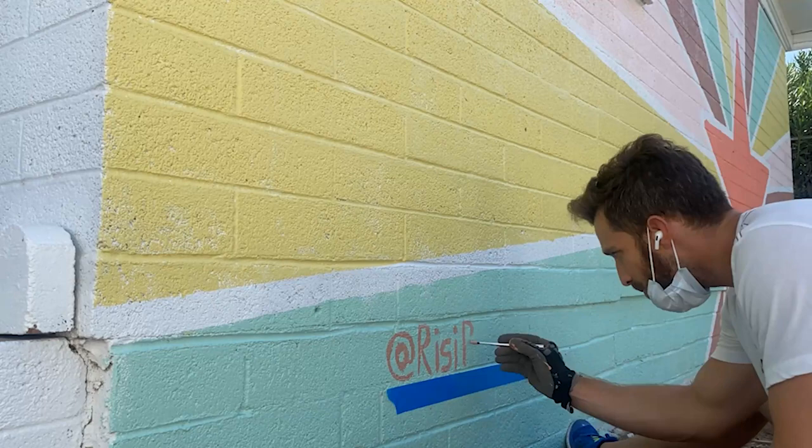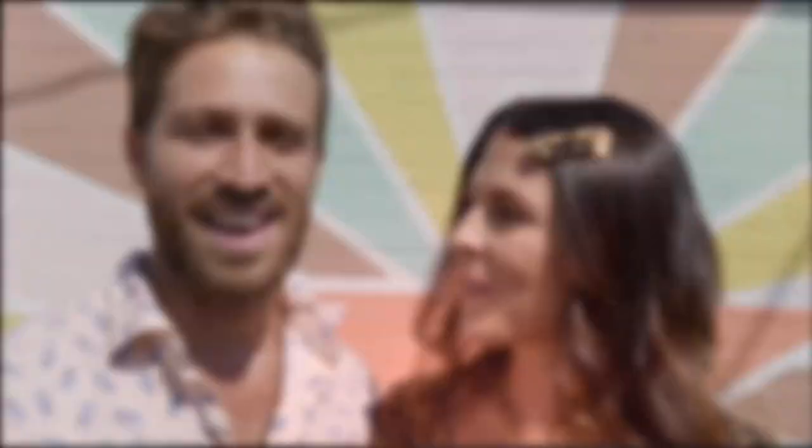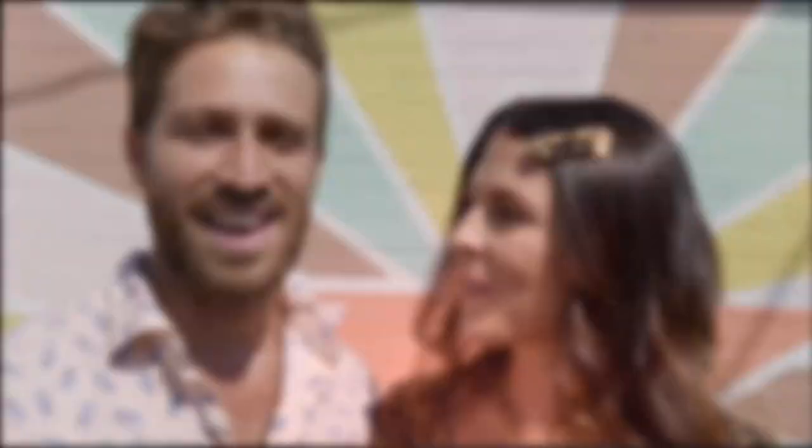After 500 long years of toil, stress, sweat, blood, tears, and drama, this exterior is finally done. But before we show it, let's go back in time and remind ourselves of the journey — what this place looked like on day one. And here's what it looks like now.